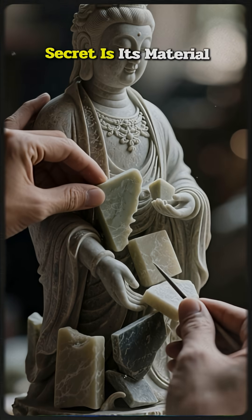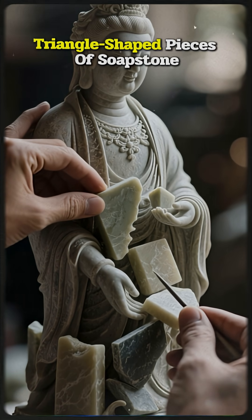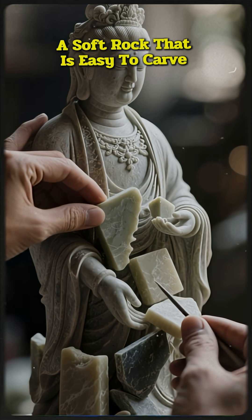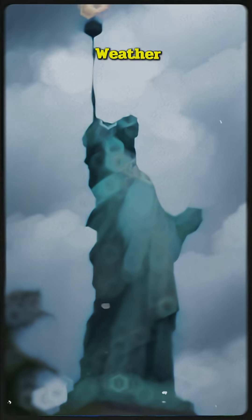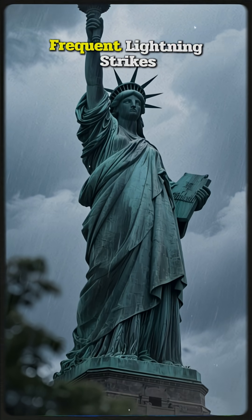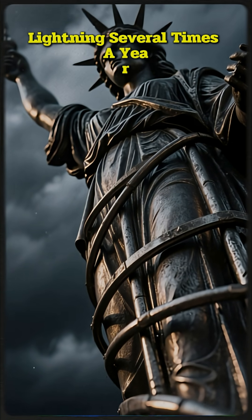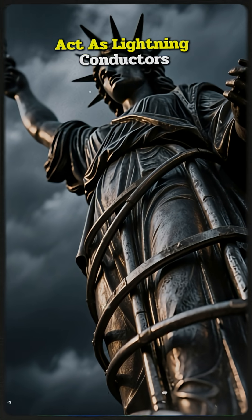But the biggest secret is its material. The statue is made of thousands of tiny triangle-shaped pieces of soapstone, a soft rock that is easy to carve but incredibly durable and highly resistant to weather. The statue's open-armed design is an engineering miracle, built to withstand the mountain's strong winds and frequent lightning strikes. The statue is hit by lightning several times a year, so its head and arms are fitted with metal rods that act as lightning conductors.